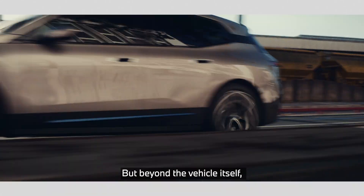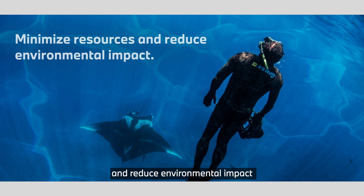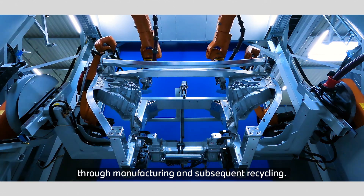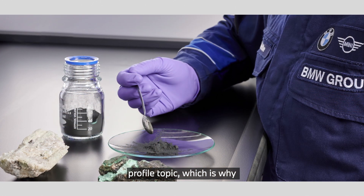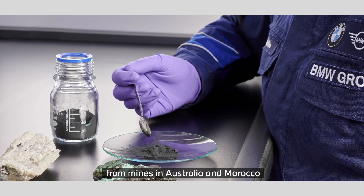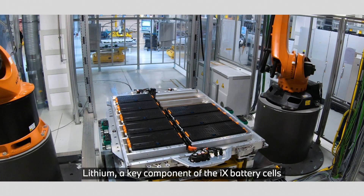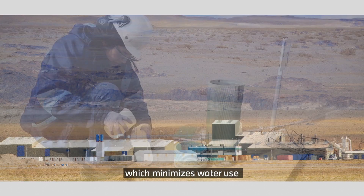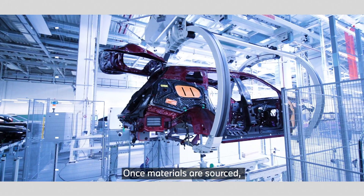But beyond the vehicle itself, the entire lifespan of the iX has been designed to minimize resources and reduce environmental impact, from the production of raw materials through manufacturing and subsequent recycling. The harmful extraction of raw materials is an increasingly high-profile topic, which is why BMW is the only carmaker to source cobalt directly from mines in Australia and Morocco to ensure transparency. Lithium, a key component of the iX battery cells, is sourced sustainably in Argentina in conjunction with a company which minimizes water use and the impact on local ecosystems and communities.